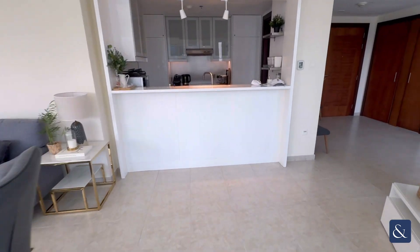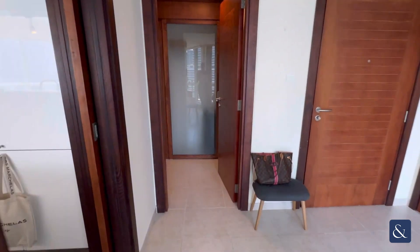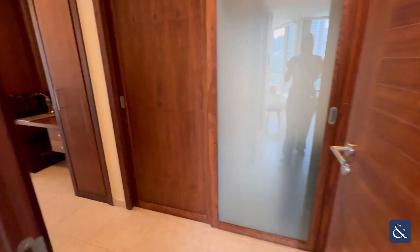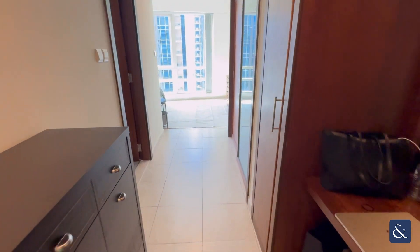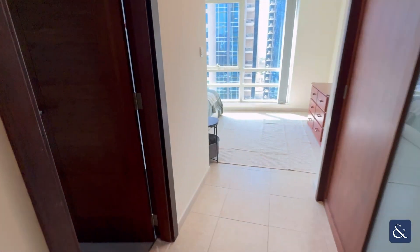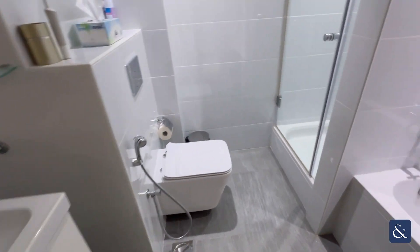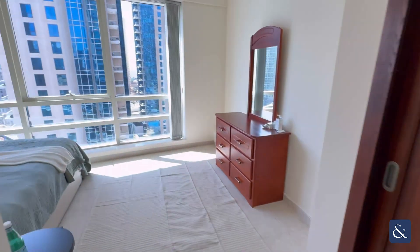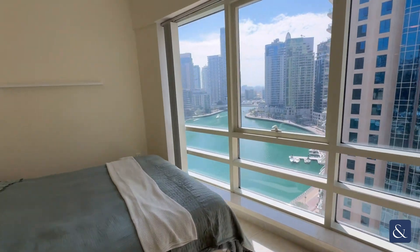As we walk back through, I'll now show you the master bedroom. On the right is a great amount of storage, and then the ensuite bathroom is on the left. This has been upgraded and there is a bath and a shower. And here is the master bedroom again with wonderful marina views.